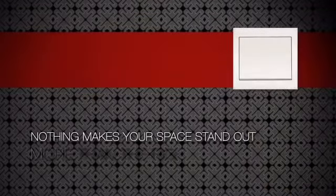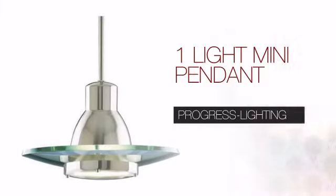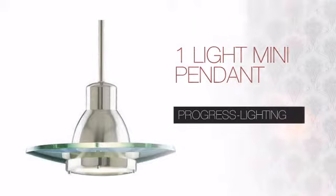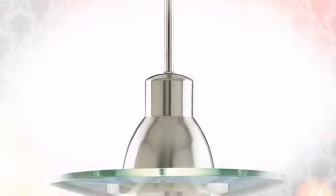Nothing makes your space stand out more than the right lighting. Create the design of your dreams with this light. This design from Progress Lighting delivers aesthetic appeal, stellar performance, easy installation and good value.